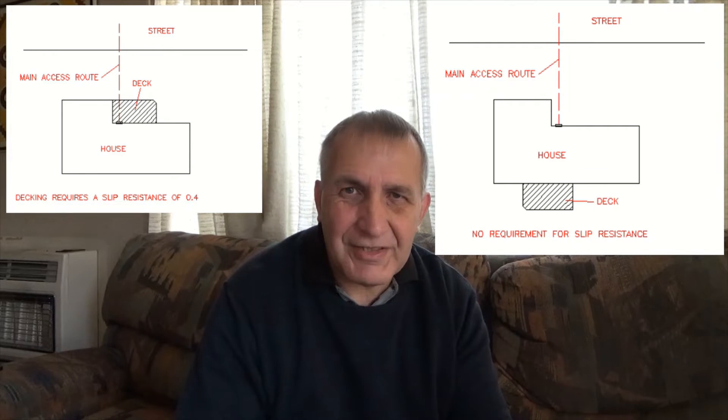Before we look at the building codes for decking, we need to consider whether this deck is actually part of the main access route into the house. These two diagrams on the screen show just what I mean by this, and it does actually affect the requirements for your decking.